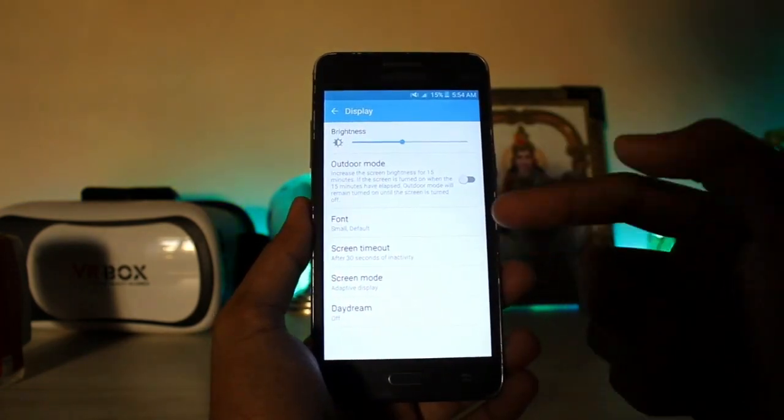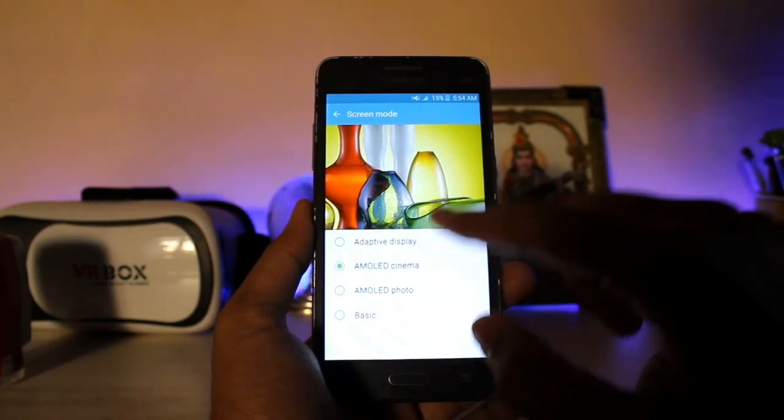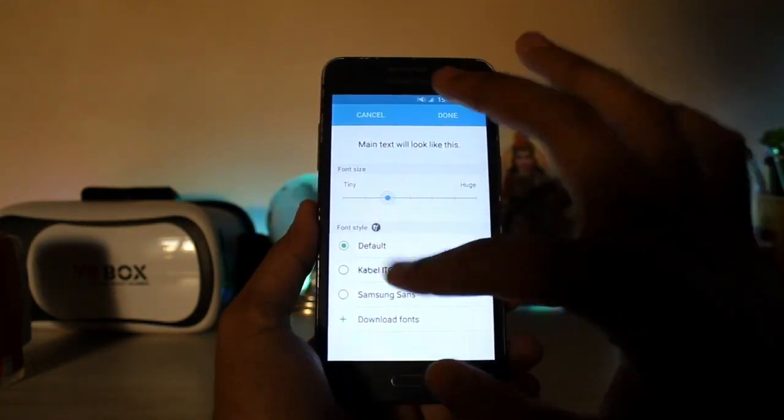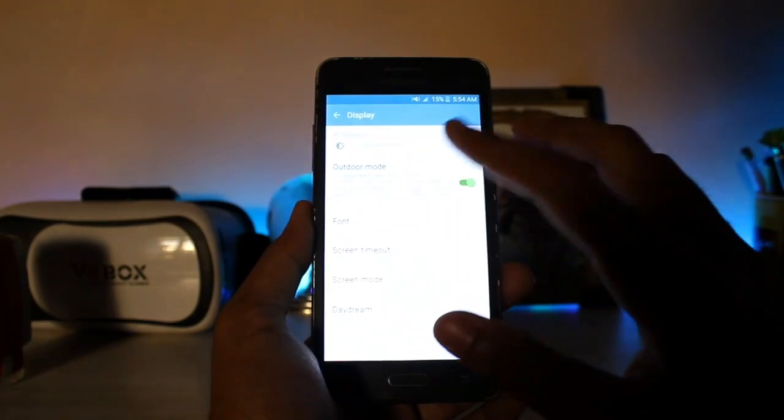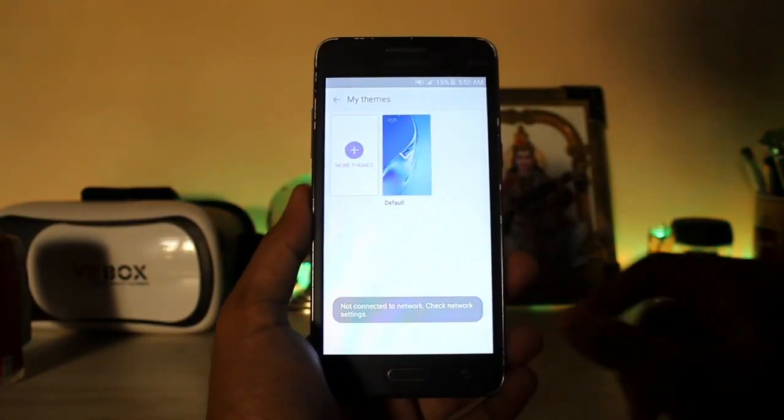Going to the display, you also get Daydream — which is not VR, it's actually the screensaver. You get the screen mode, which is of no use on our LCD display. As you can see, you can adjust the size and control the font. Outdoor mode fully works.